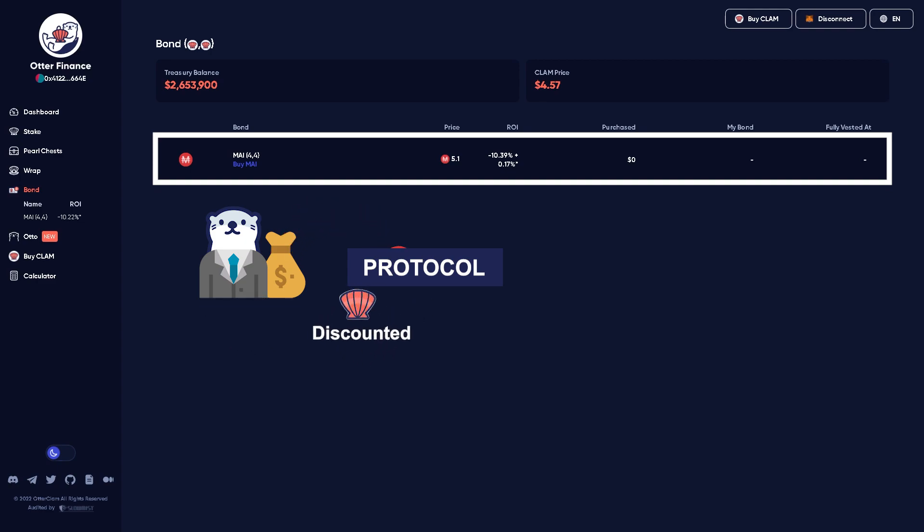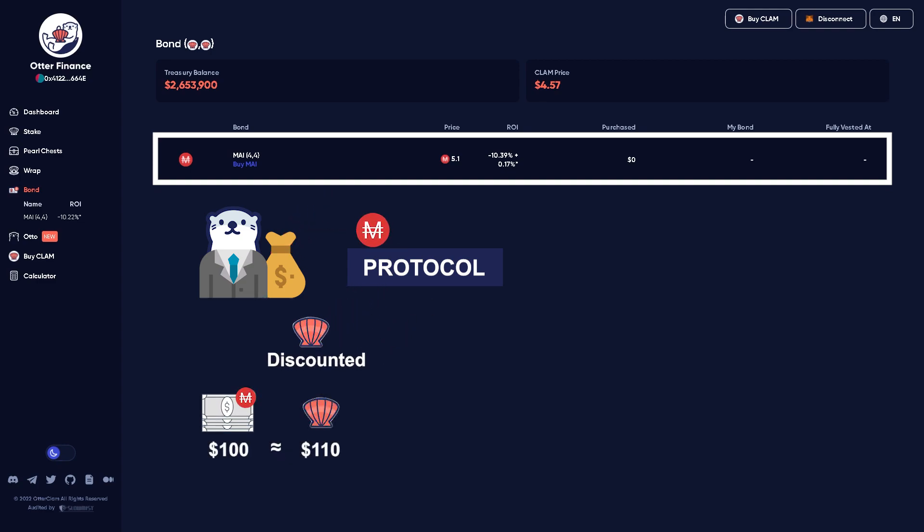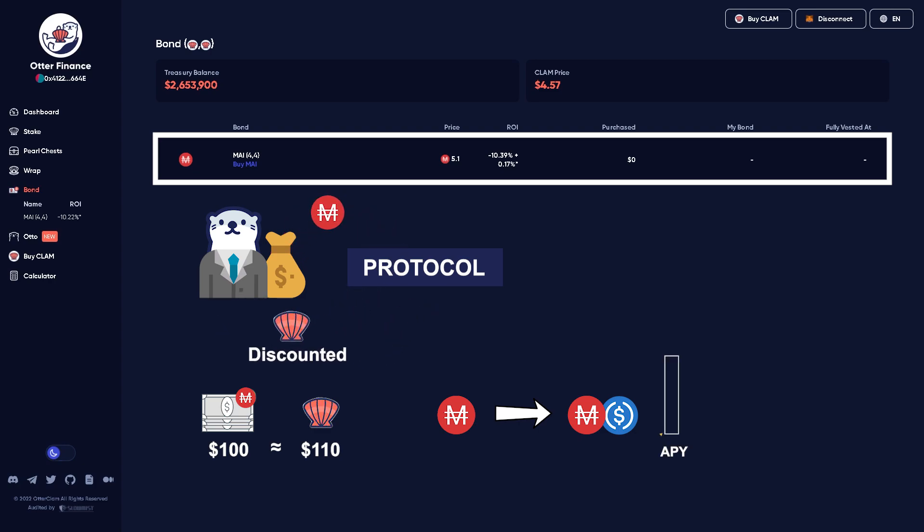Picture the yields that just holding onto Pearl gives, except it's in the form of Clam — so you'll end up with more Clam after five days than you started with. For example, if you had $100 worth of MI, you might get $110 worth of Clam, depending on a lot of factors. The protocol then takes that MI and turns it into a MI/USDC LP, and that starts earning yield.